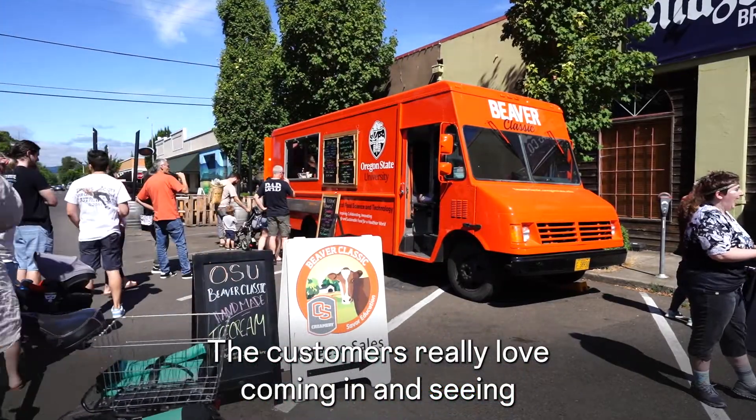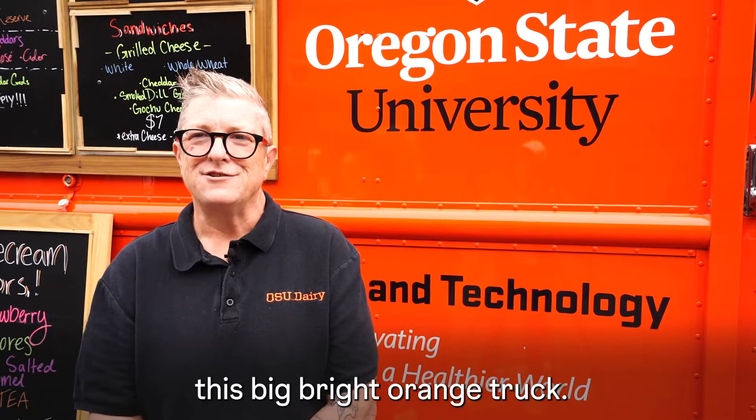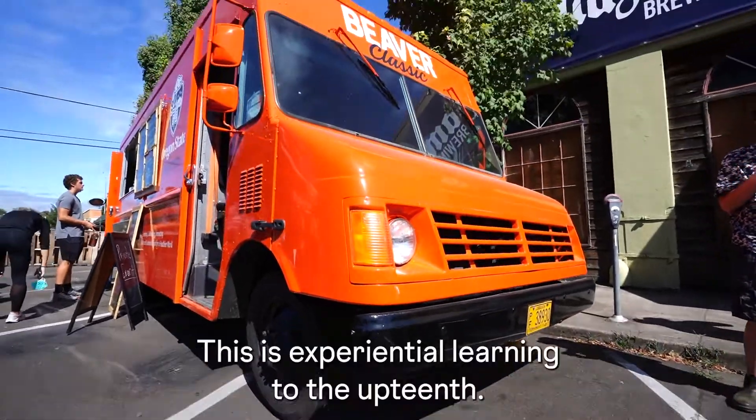The customers really love coming and seeing this big bright orange truck. This is experiential learning to the umpteenth.